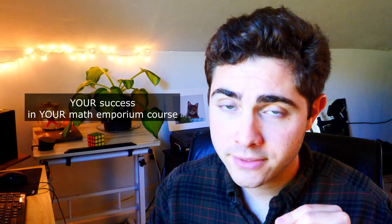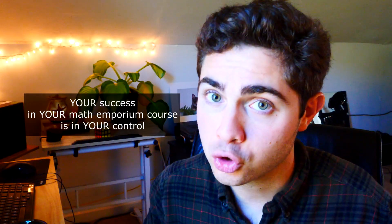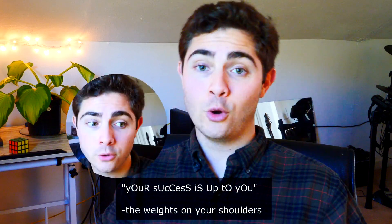Here's the biggest one of them all, very similar to the last one. Number four: take control. It's time for some brutal honesty. As important as collaborating with others is, your success in your Math Emporium course is in your control. Your success this semester, in this course, as well as in all your other courses, is up to you. That stings, doesn't it? It sort of feels like a big weight on your shoulders. You might hear it from your parents, coaches, teachers — but now you've heard it from me.